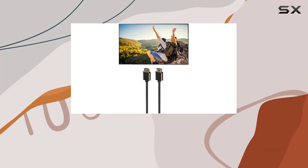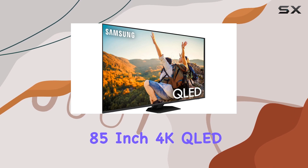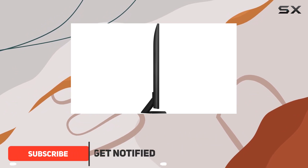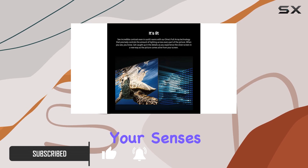Welcome to the future of entertainment with the Samsung QN85Q80 CAFSA 85-inch 4K QLED TV. This colossal 85-inch screen brings your favorite content to life with its direct full-array and neuroquantum processor 4K, delivering stunning visuals that captivate your senses.